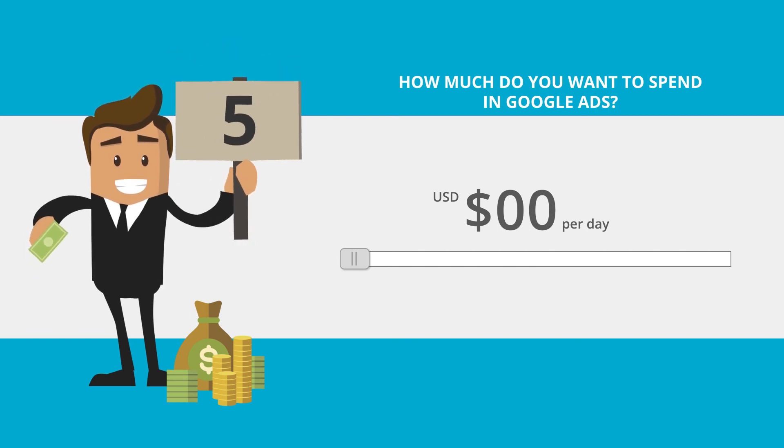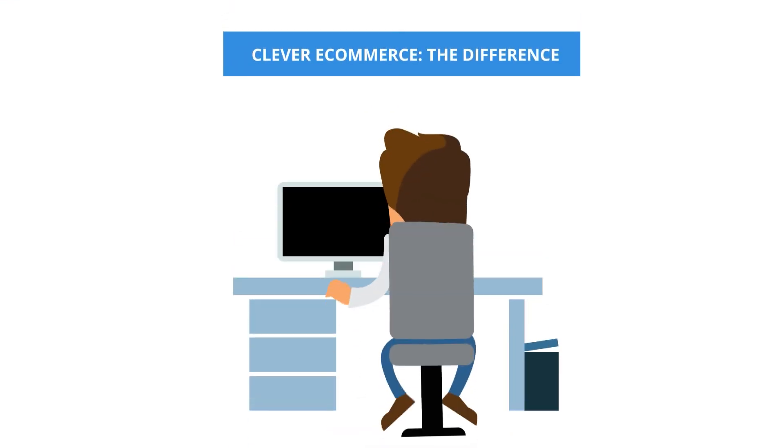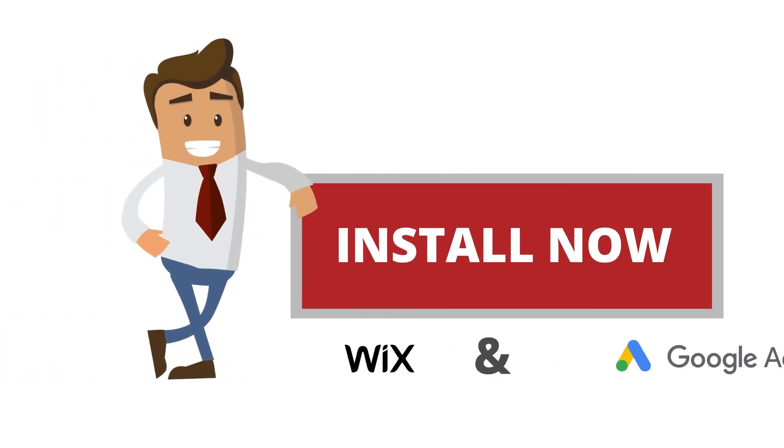Step five: configure it to your budget. Install Clever E-Commerce for free and you will feel the difference. Clever E-Commerce — the difference.